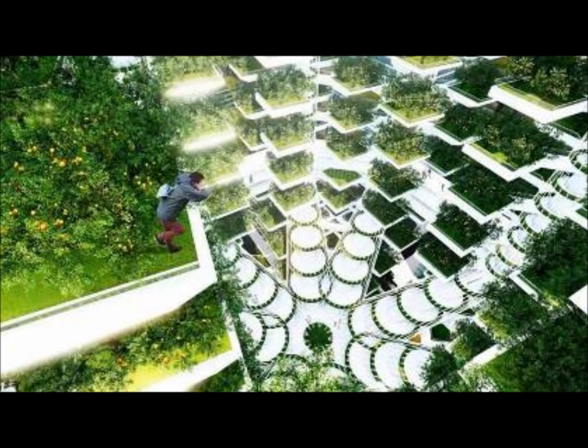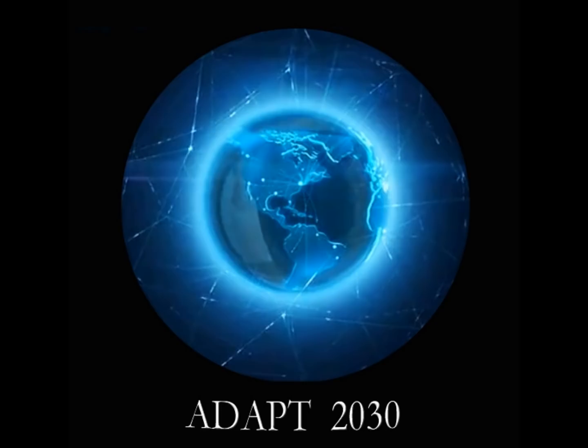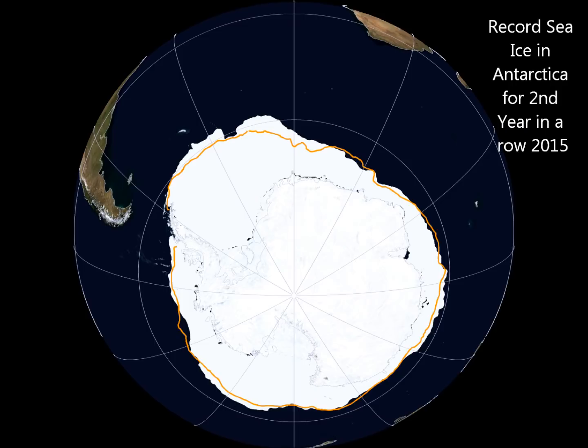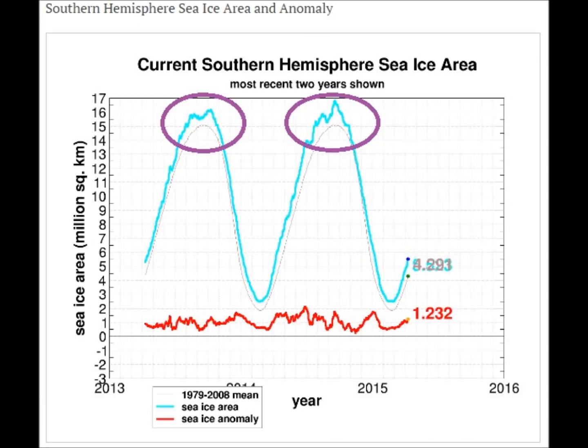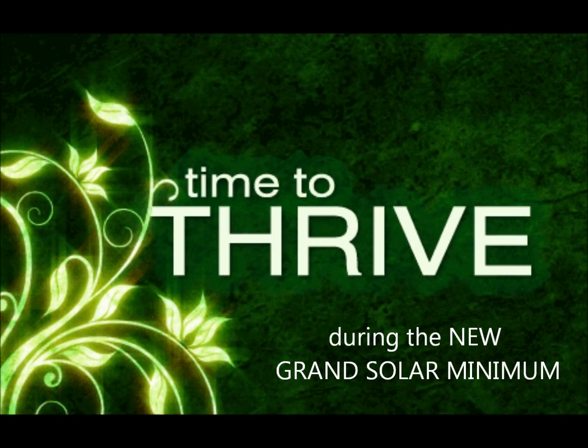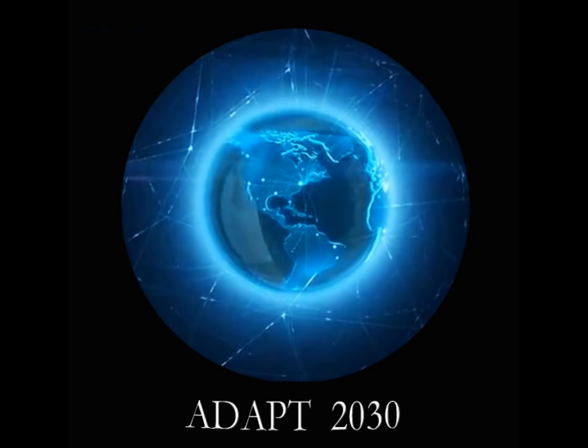Think how you can prosper during this time. For more information, jump over to the YouTube channel Adapt2030. I try to put up weekly, bi-weekly updates on how you can thrive. I'm really focused right now on the southern hemisphere anomalies of record ice for the second year in a row, icebergs breaking off, and colder water temperatures. There are solutions out there — we just need to work together as a planetary species to get through this next solar minimum. Are you ready to thrive? Because I want you to thrive and prosper, and that's why I'm bringing you this information on Adapt2030.